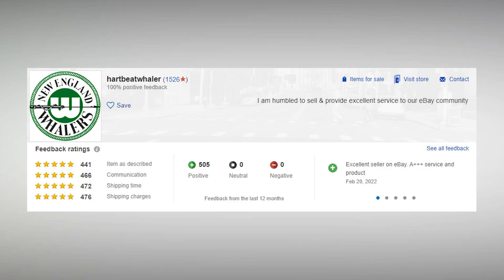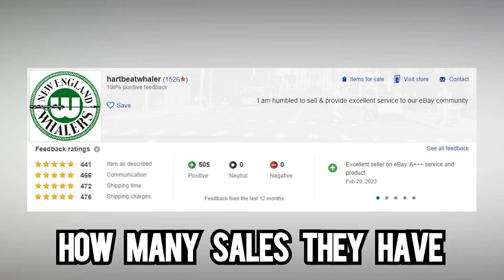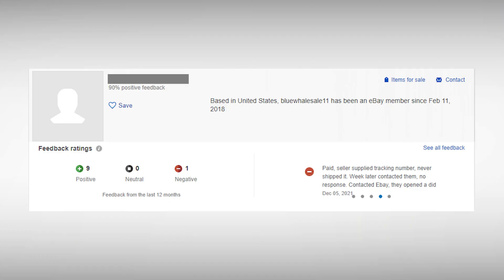You need to look at the sellers themselves. The main things to look for are how many sales they have and what their reviews are. Even if they have good ratings, if they have less than 50 sales, I would try to find another seller just to be extra safe.